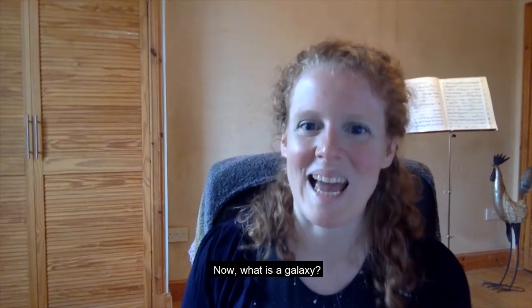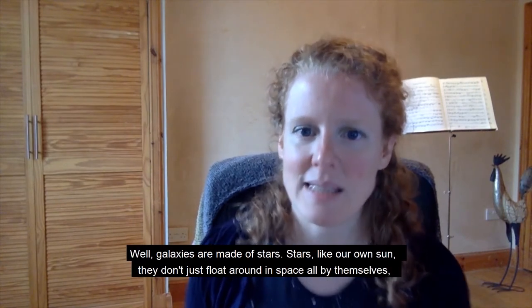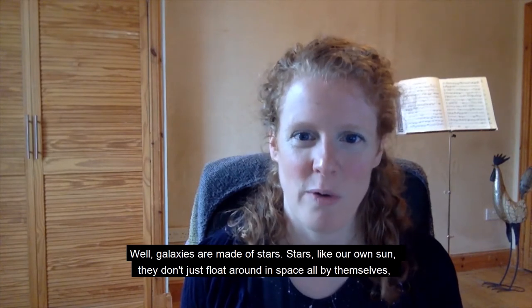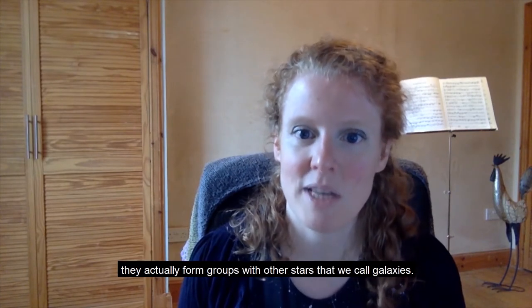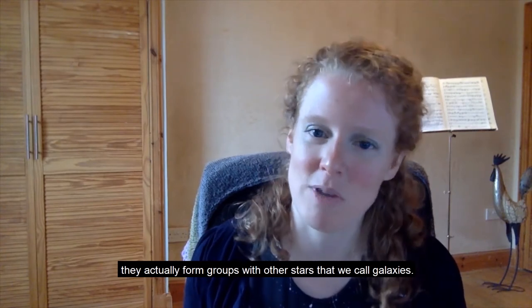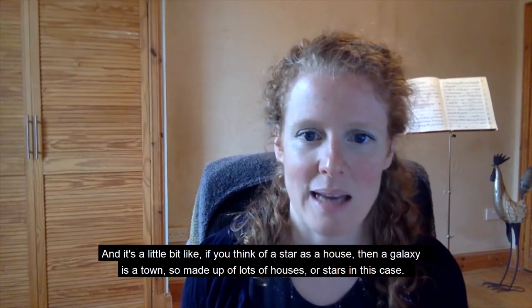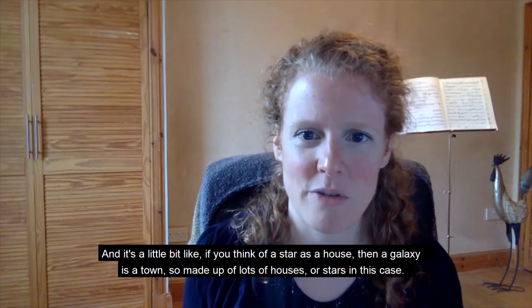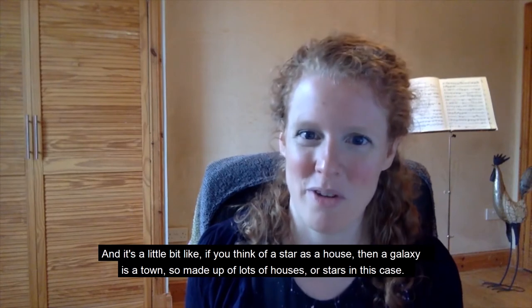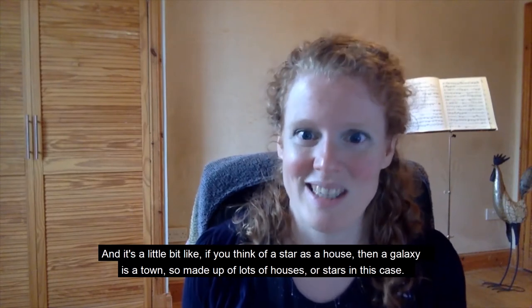What is a galaxy? Galaxies are made of stars, like our own sun. They don't just float around in space all by themselves — they actually form groups with other stars that we call galaxies. It's a little bit like, if you think of a star as a house, then a galaxy is a town — made up of lots of houses, or stars in this case.